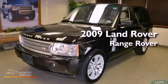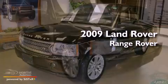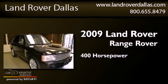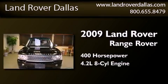This is a 2009 Land Rover Range Rover. This SUV has an automatic transmission and a 4.2 liter V8.